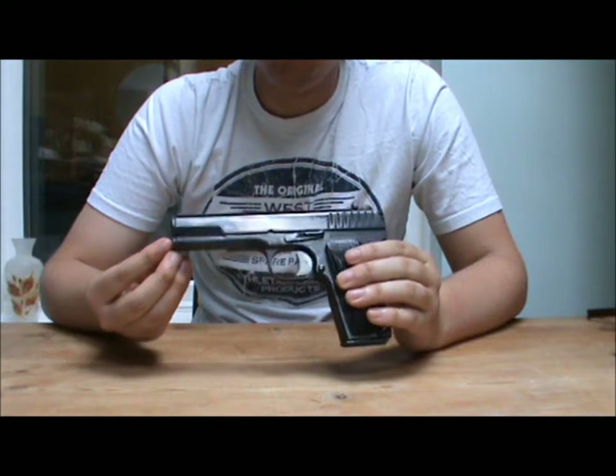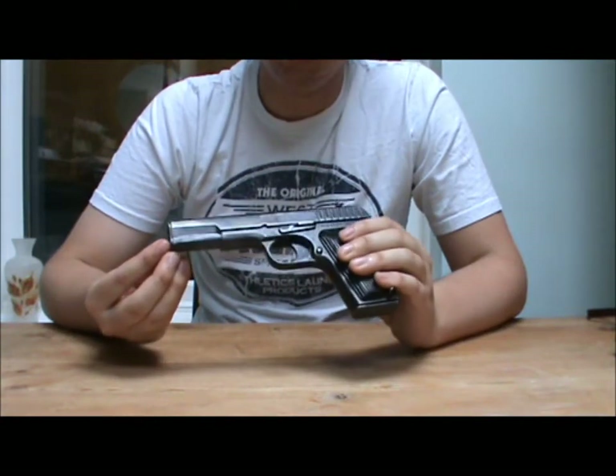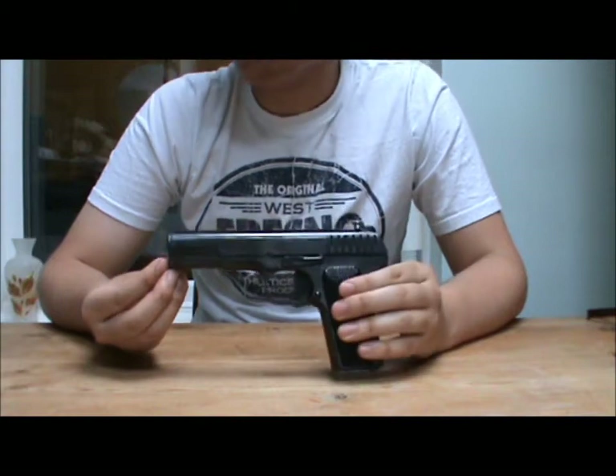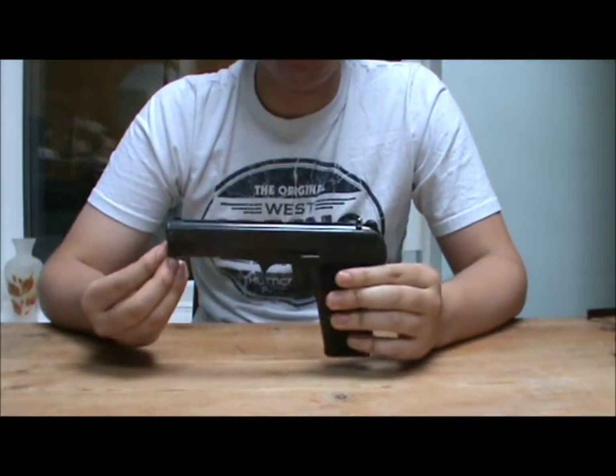Jumping straight into it. What you're looking at is the Russian Tokarev model TT-33 semi-automatic pistol. Very iconic pistol, and I'm going to talk loads about it in this video. You'll have lots of nice close-ups. If you just want to know more about the pistol, then go for it.